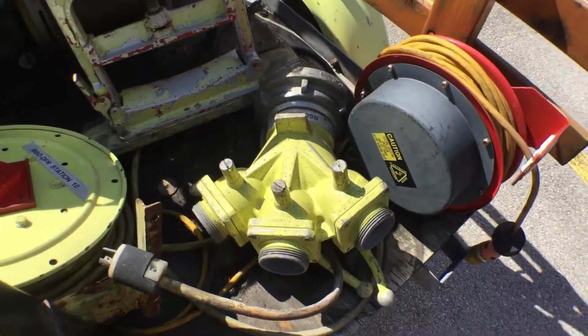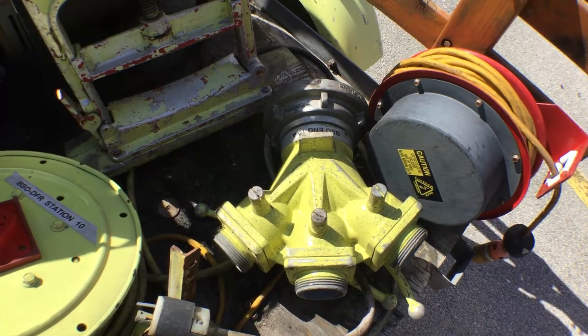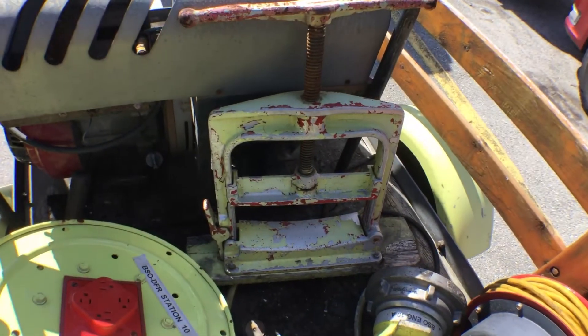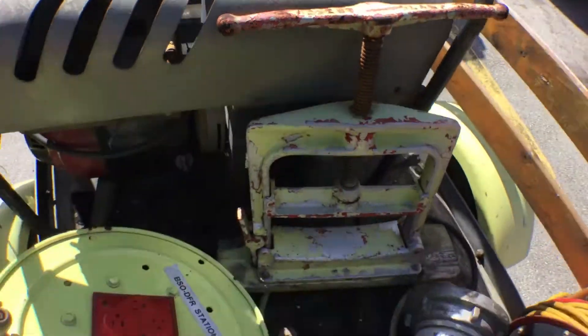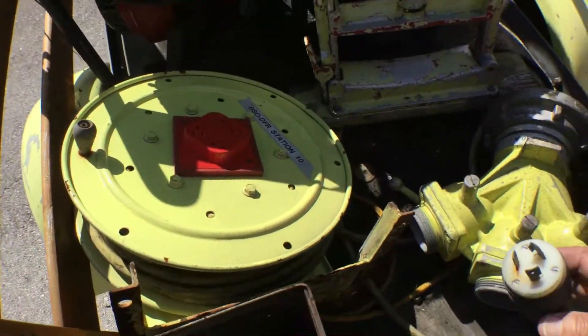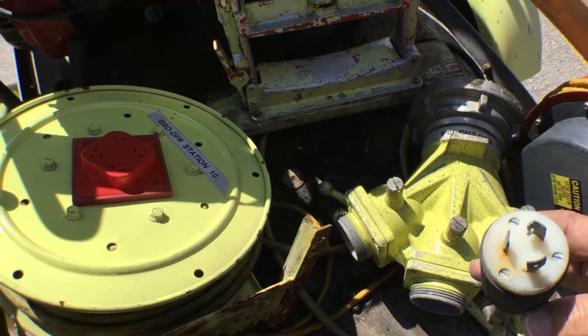We have a hose fitting from a fire truck, which is a Harrington — it's 1 and 2/3 inches. We have a clamp made by Hebert, and we have a warehouse reel with a 125 volt, 20 amp hose reel.